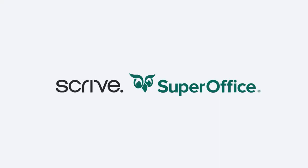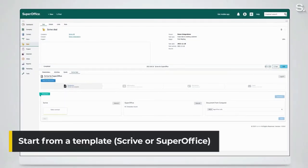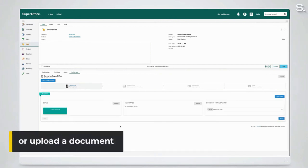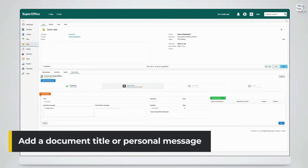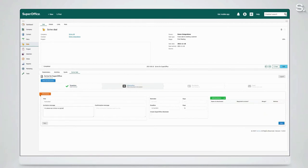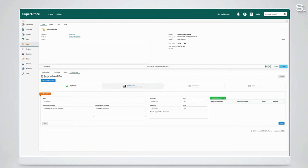I will now show you a demo of how it works in SuperOffice when using Scribe for agreement signing. You start from a template or upload any template you want — you can choose SuperOffice templates or create your own. You will add a document title or a personal message, for example an invitation message or a confirmation message. You also have the possibility to add attachments from SuperOffice or upload any file that you want.